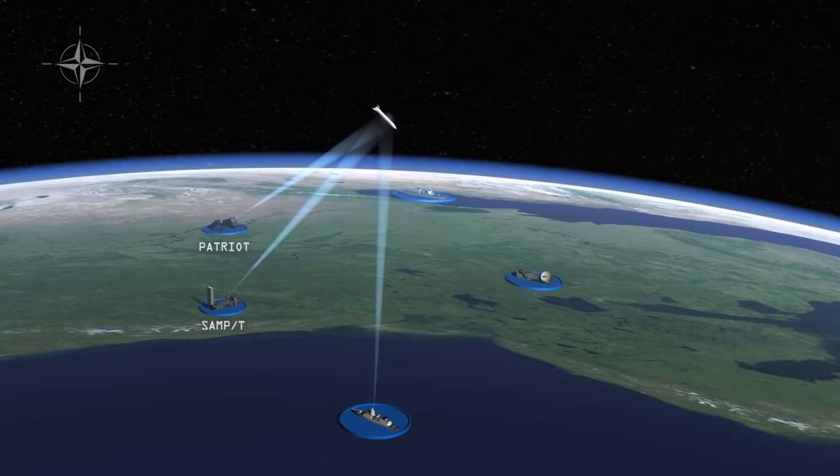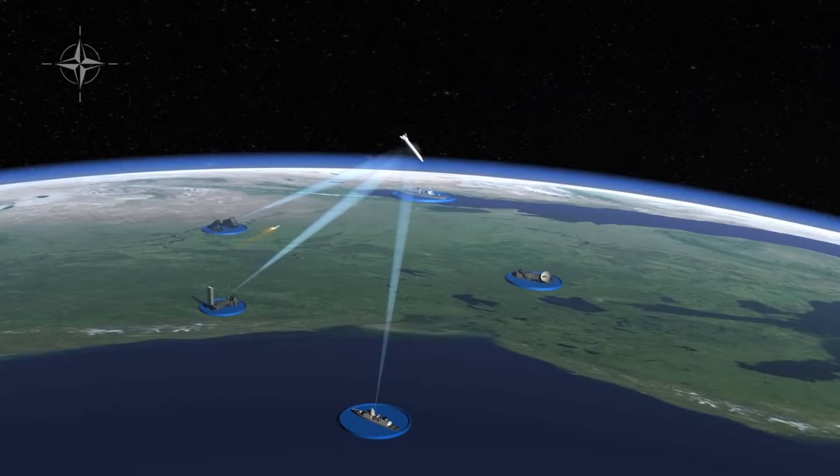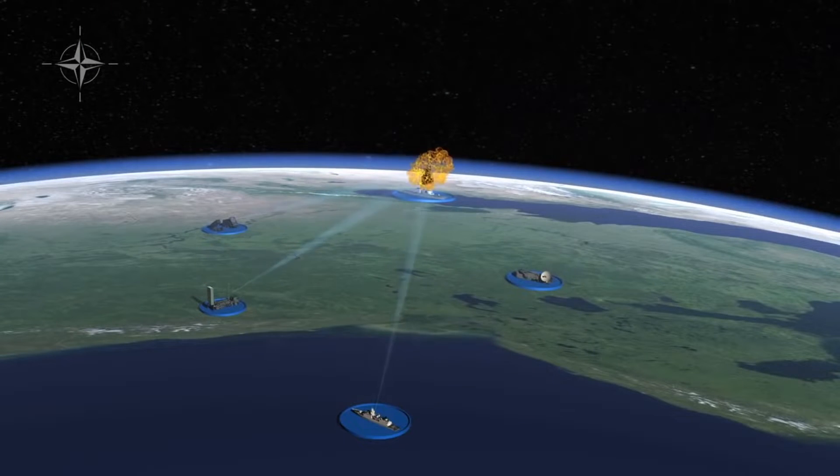All sensors continue to track threatening missiles. As the threat comes into range, lower layer shooters engage and destroy any remaining hostile missiles.